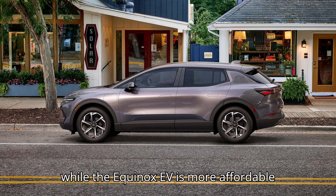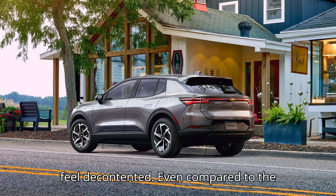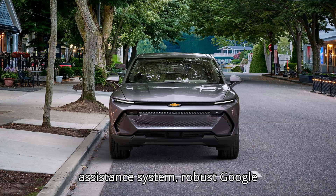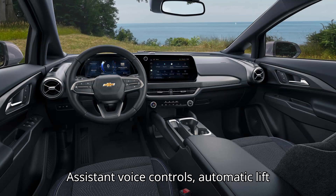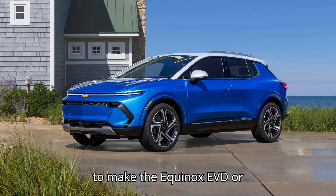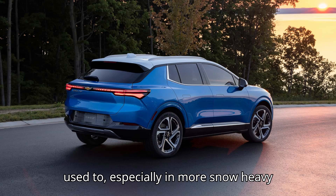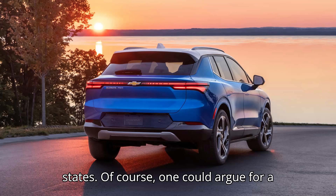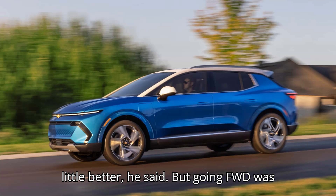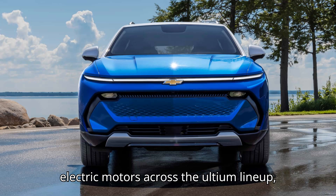What's interesting is that while the Equinox EV is more affordable than some of its GM relatives, it doesn't feel decontented, even compared to the more expensive Blazer EV. It still offers Super Cruise hands-free automated driving assistance, robust Google Assistant voice controls, automatic liftgate opening, and many other tech features. Purdy added that the decision to make the Equinox EV FWD or AWD spoke to what crossover customers are used to, especially in more snow-heavy states. Going FWD was also tied to GM's plans for scaling its electric motors across the Ultium lineup.